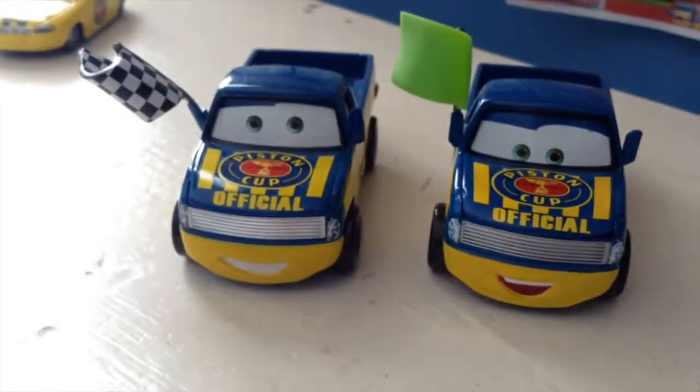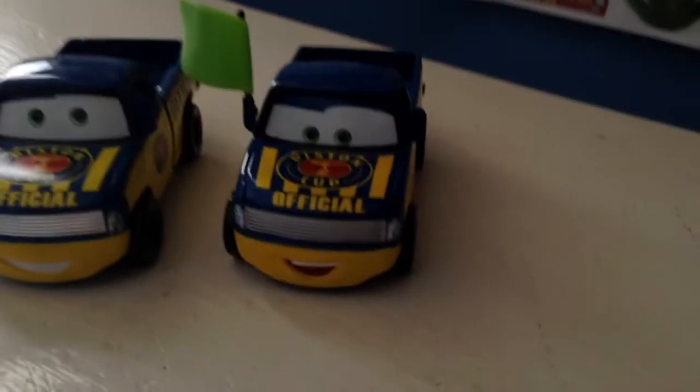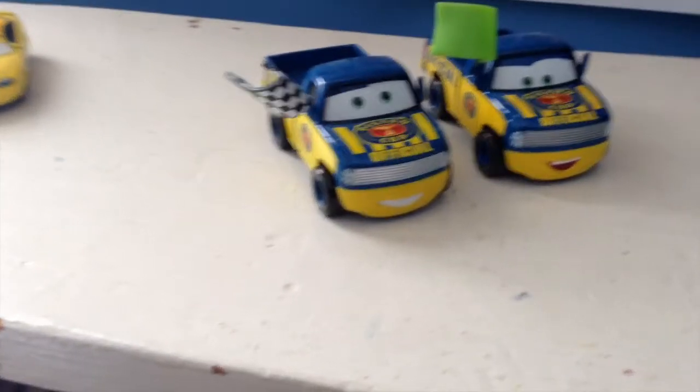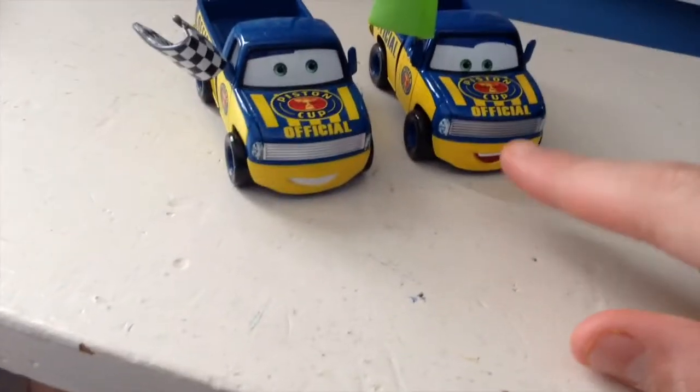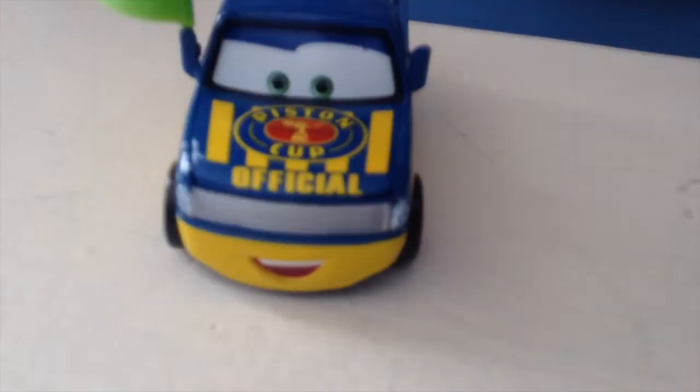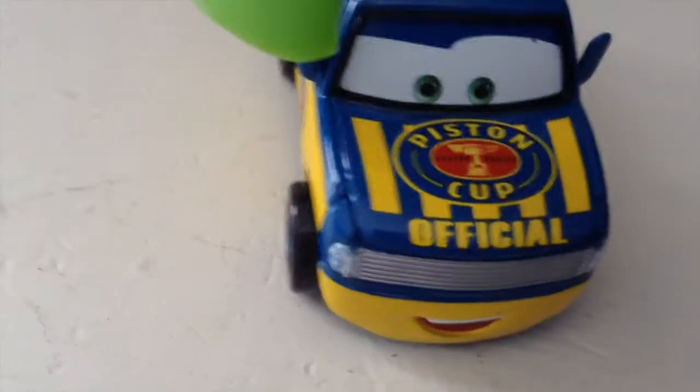Here's the original Dexter Hoover I have — the checkered flag one — and here's the green flag version. I believe the green flag is used to start the race, whereas the checkered flag is to end it. In all honesty, I think this guy's face is a whole lot better. The other one is kind of staring blankly into space — kind of looks like a Disney store car's eyes. This one's smiling and looking down, because he'd be up in the stand and the race cars would be down at the bottom. He's looking down, waving the flag to start the race.